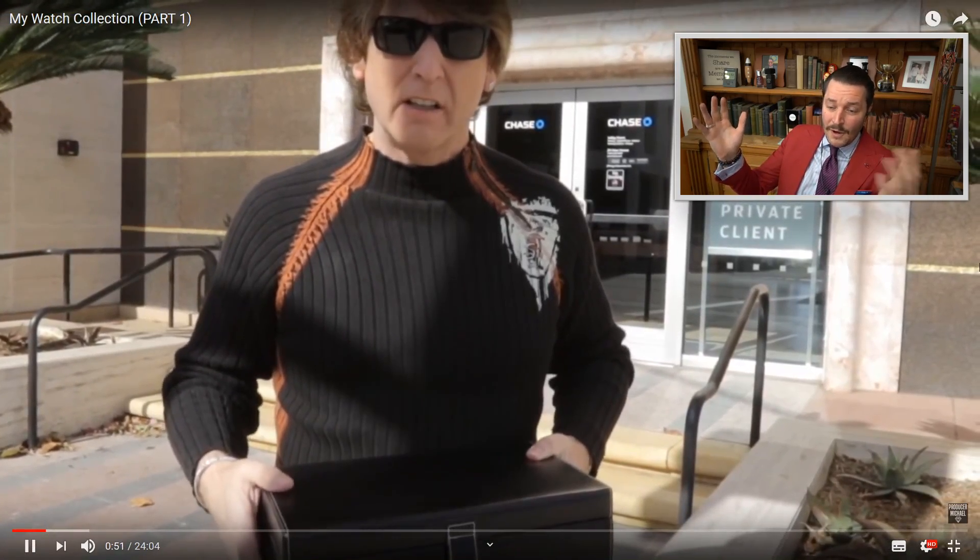Hi guys, we're here at Chase Bank. I just came to pick up some watches — I'm doing this because there's been so many requests to see my watch collection. It's a tough thing for me to do. He just wants to tell us: please don't come to my home, I have no watches at home, they are all at the bank. We're going to do it bit by bit — there's a bunch in here, and we'll do episodes two, three, four, five sometime in the future.